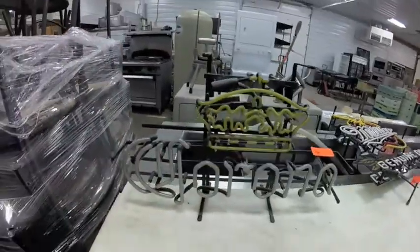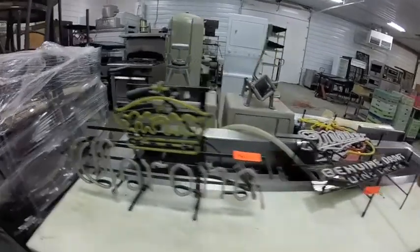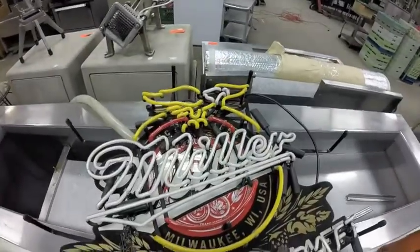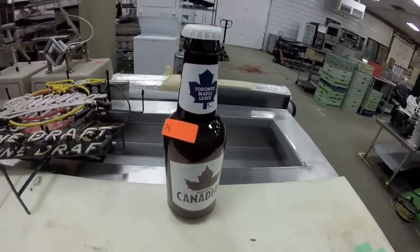Lot 74 is this Corona light — we do know there was a short in it, that's why the cord is cut off. Lot 74B is this Miller Light — no idea of the condition.